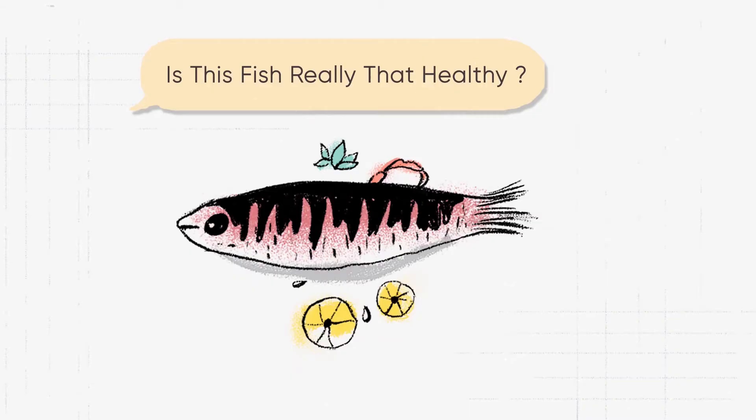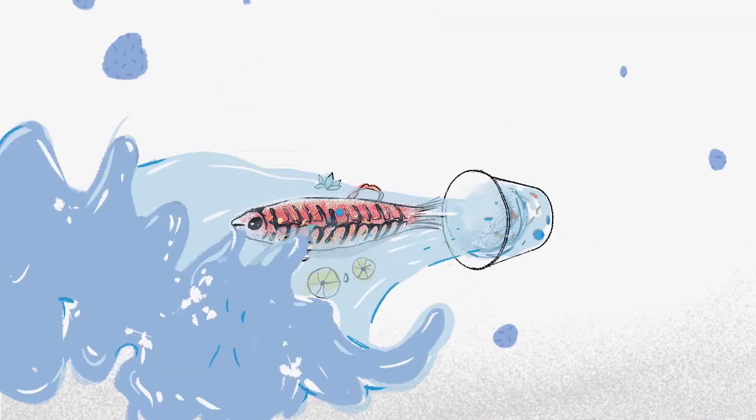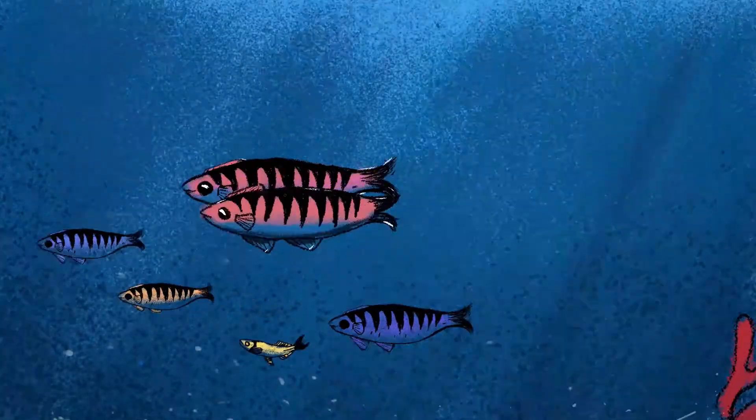Is this fish really that healthy? What are those tiny little things in its stomach? That's plastic — microplastic. But how did it get there?